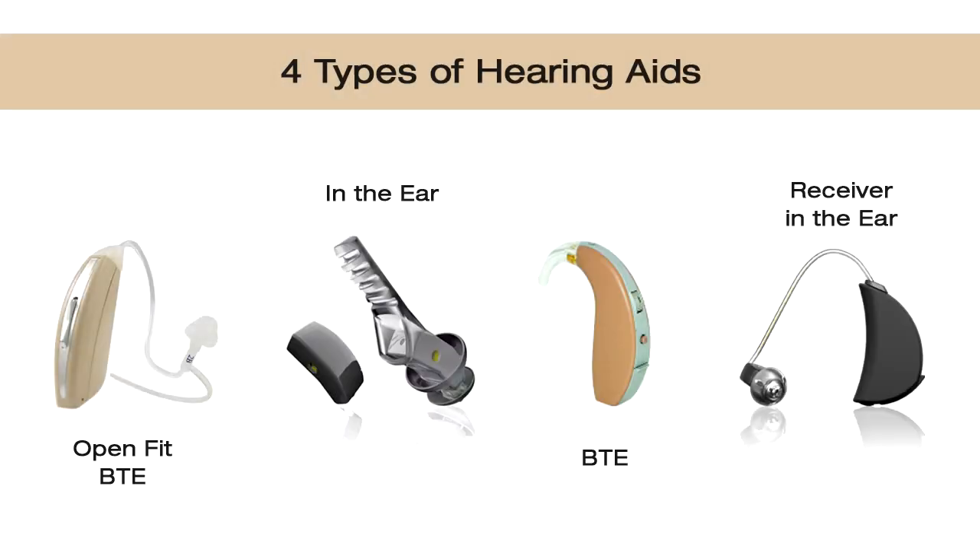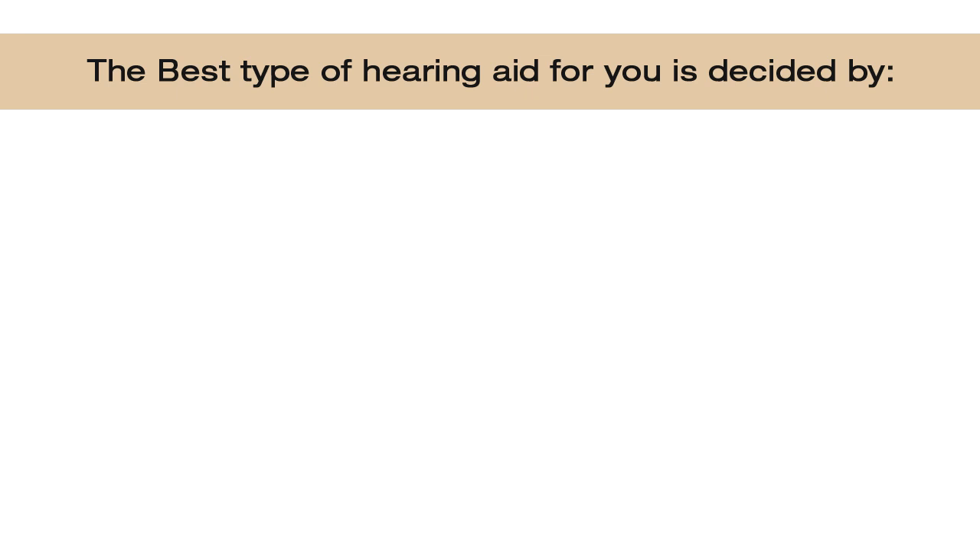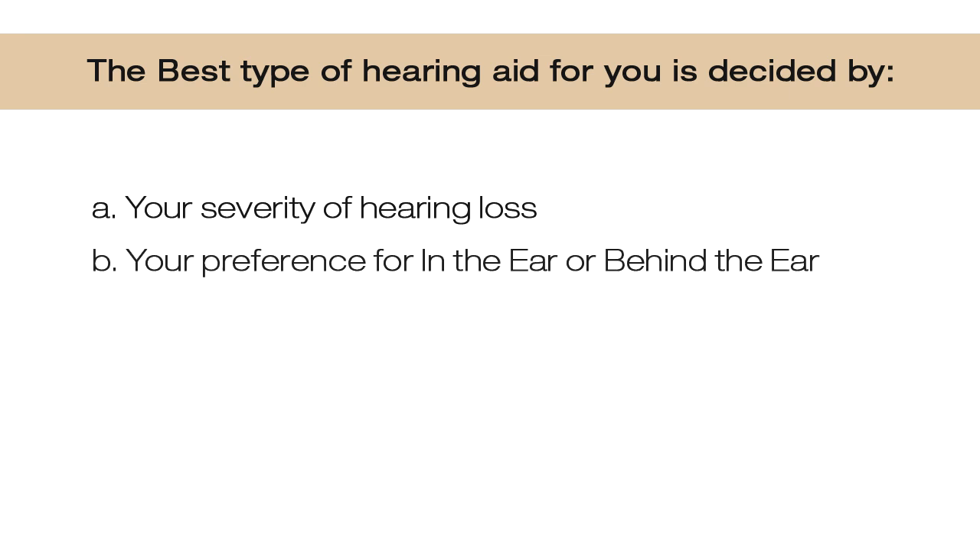This video is about the four hearing aid types. The best type of hearing aid for you would be decided by: a) your hearing loss or severity, b) your preference of type — whether that be in the ear or behind the ear, and c) your lifestyle — are you still very active or a homebody?